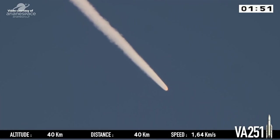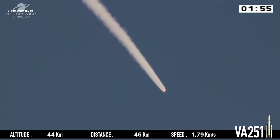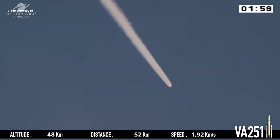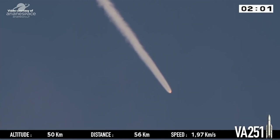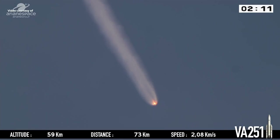The range operations manager is telling us that everything is going normally, as expected. Intelsat Connect and GSAT-30 have started their journey. Bottom left-hand side of the screen, our altitude — we're presently 55 kilometres above the Earth. La trajectoire est nominale.